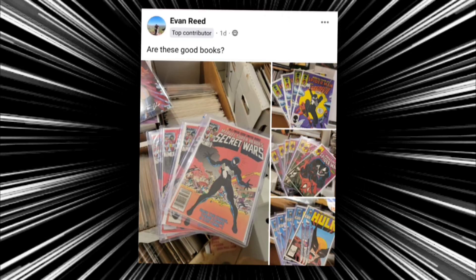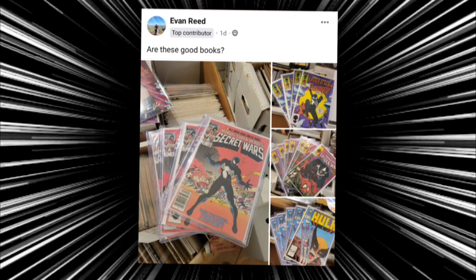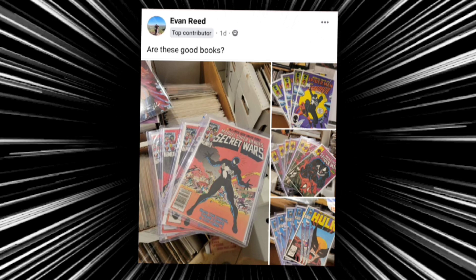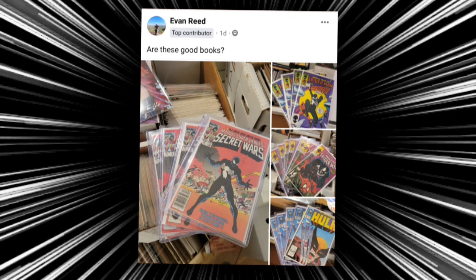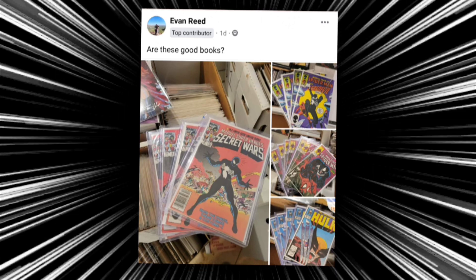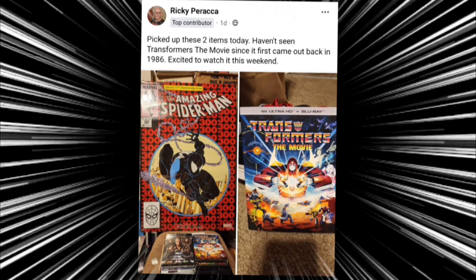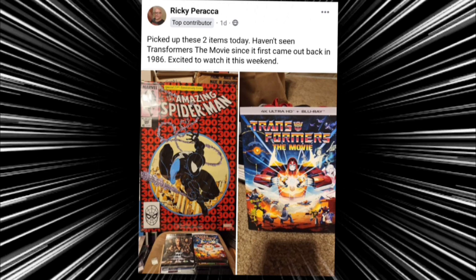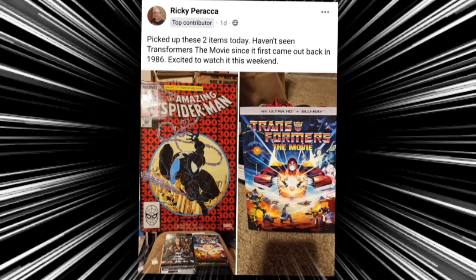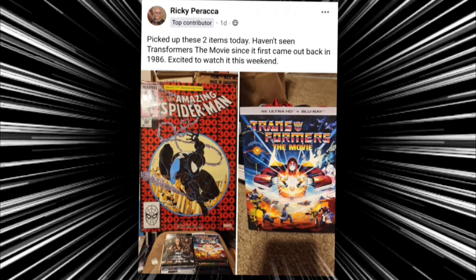Then we have Evan, who asks are these good books? I would say so, man — these are awesome. He's got some great Amazing Spider-Mans, some Secret Wars, and that Hulk issue with Wolverine. If you ever want to send my way, Evan, there are a couple books there I don't own. Then we have Ricky, who picked up two items — he hasn't seen Transformers the Movie since it first came out in 86 and is excited to watch it. I have an old DVD copy and would love to own it in Blu-ray.